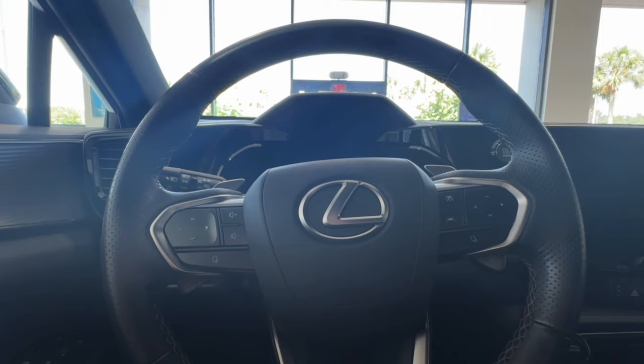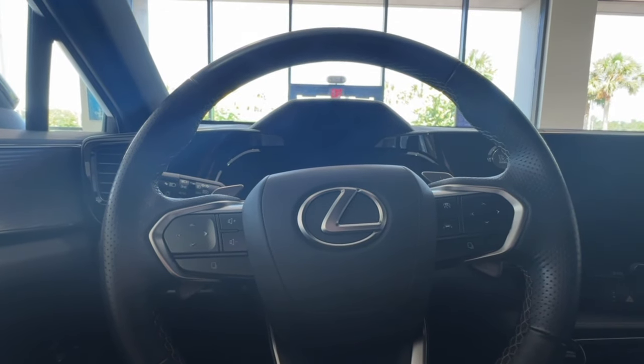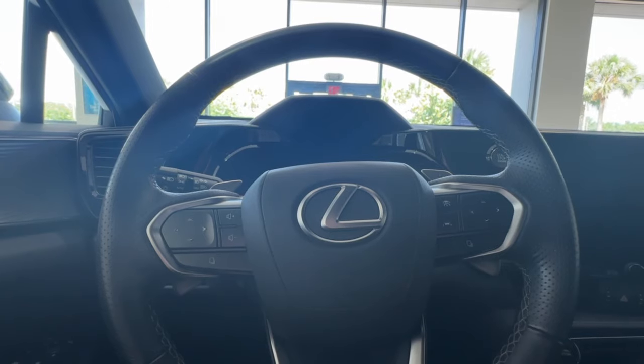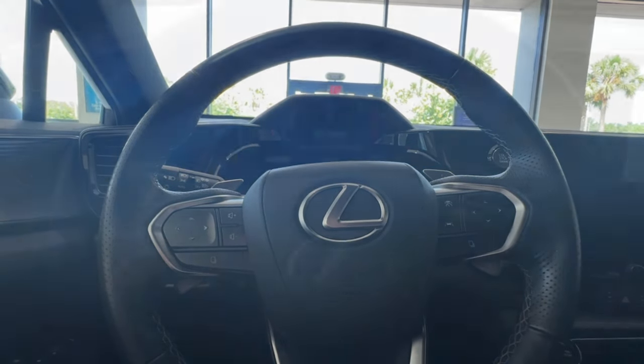Hello everyone, my name is Tessa. I'm a technology specialist with Lexus of Orange Park and today I'm going to be showing you the location of your odometer and your trip button.